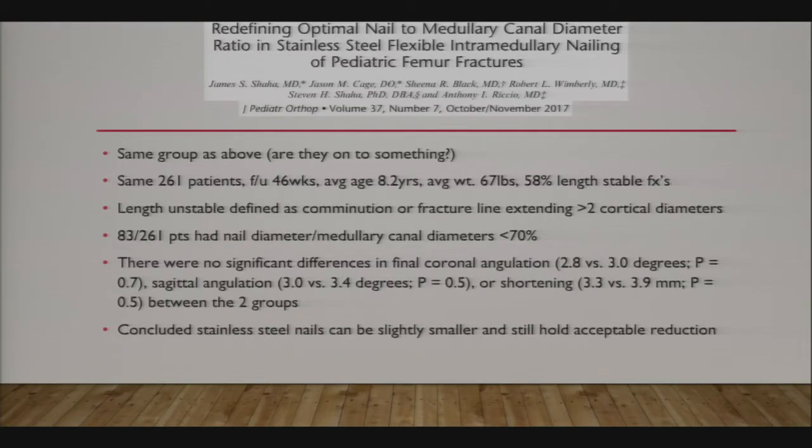Using the same cohort of 261 patients, they published a second paper showing that patients with a smaller flex nail relative to the canal still achieved a good result using stainless steel. They concluded you can use a nail that's slightly smaller and still hold an acceptable reduction, due to stainless steel having twice the bending stiffness and modulus of elasticity compared to titanium.